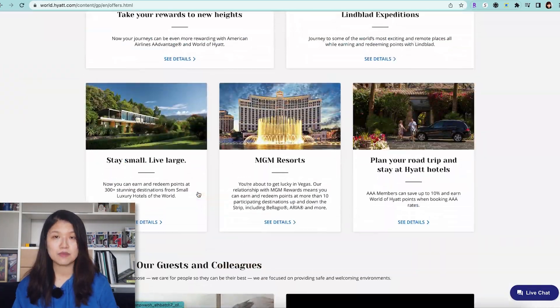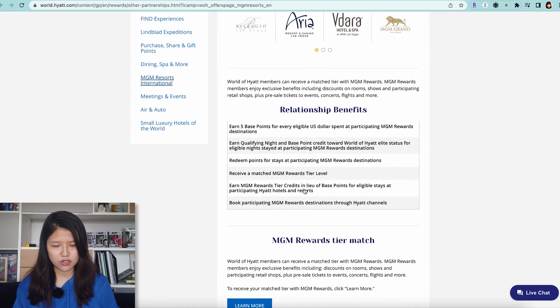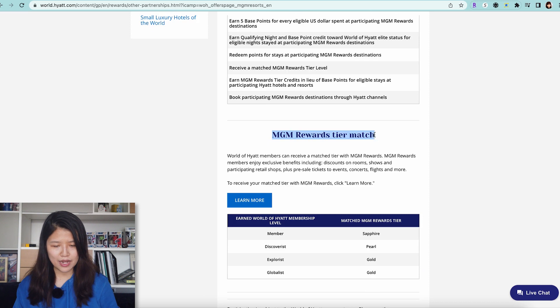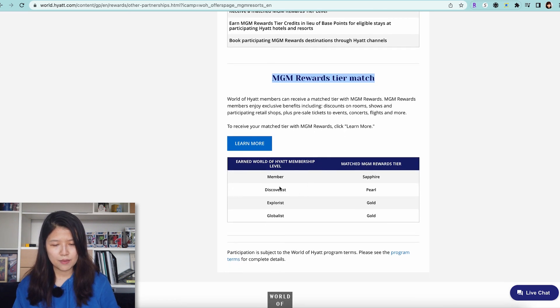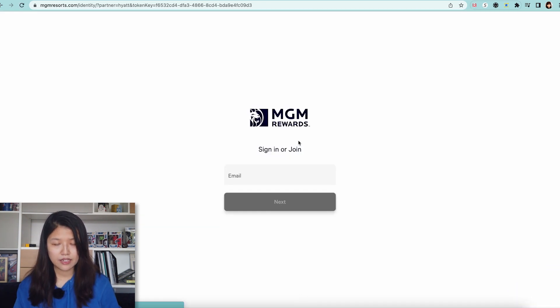Go to hyatt.com and click on the tab called 'Offers,' then scroll all the way to the bottom where you see MGM Resorts. MGM is one of the partners of World of Hyatt. Within this section you will see the MGM Rewards tier match, which explains that if you are a Discoverist member, you can match to Pearl status.